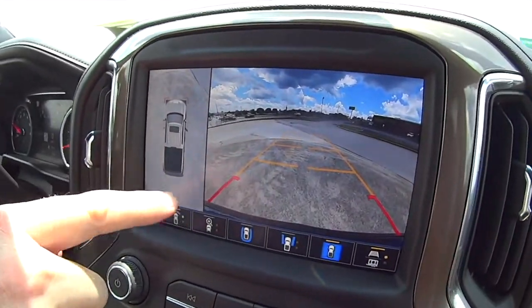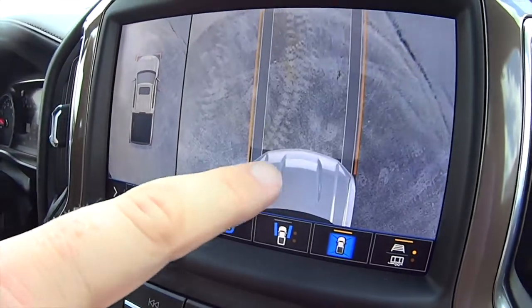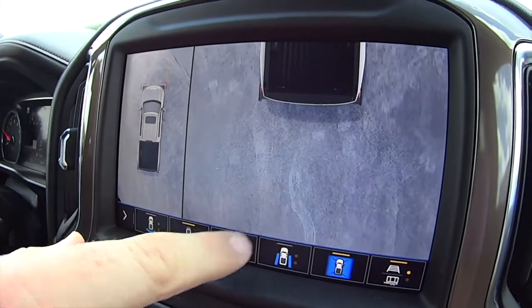You've got the over-top camera — you can see the curve that's in front of us right there. You can zoom in on the front, see exactly where you're at, and the back.